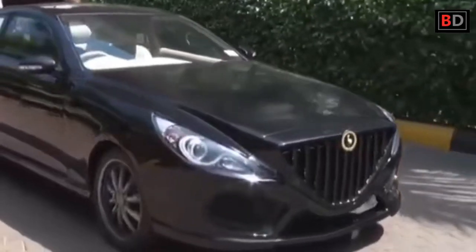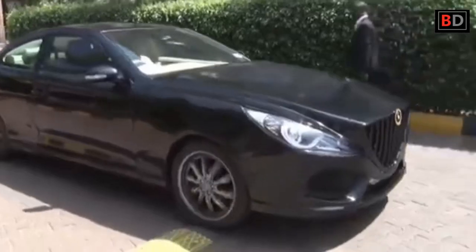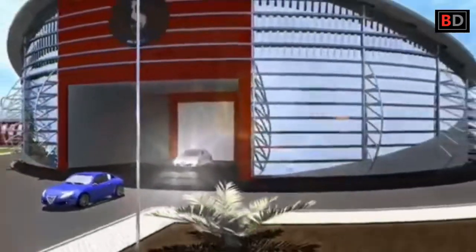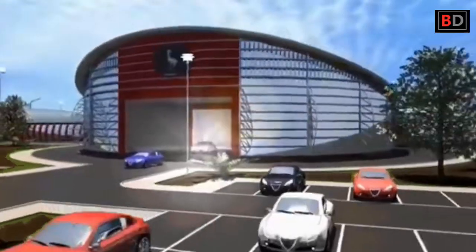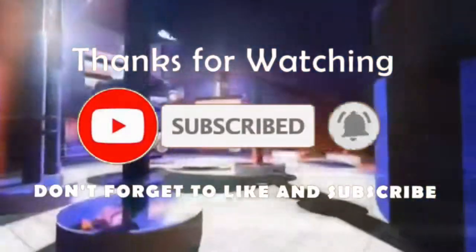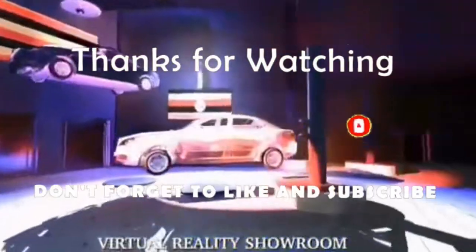We have come to the end of this video. Do you think Kiira Motors is on the right track, or are there improvements you think Kiira Motors needs to look into to make their vehicles better? Don't forget to leave a comment, hit the like button, and subscribe to Best Drive for more of our interesting videos. Thanks for watching.